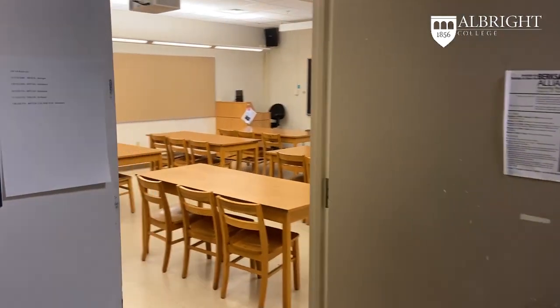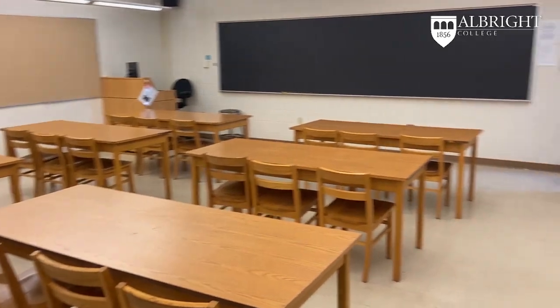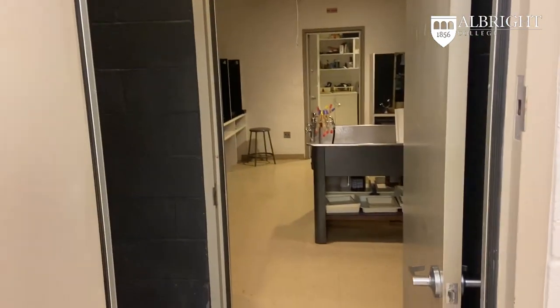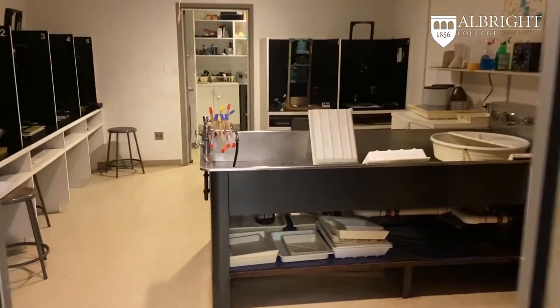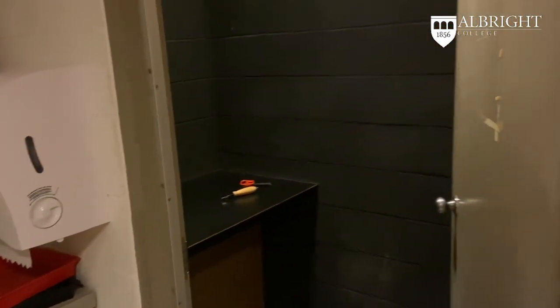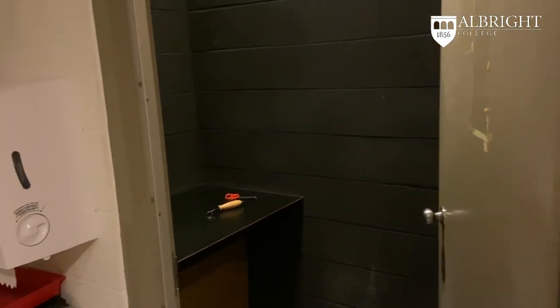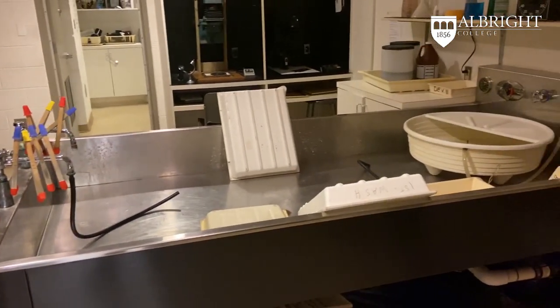We are now entering a lecture space that is connected and shared with three other studios. The first adjacent studio is the dark room to our left. It houses a main exposure and development area, plus side rooms for negative loading and a second work area for exposure and development. Students have after-hour access to the dark room and all of the other art studios here at Albright.